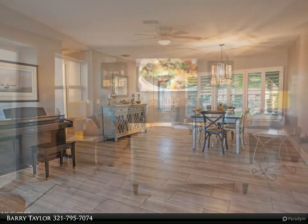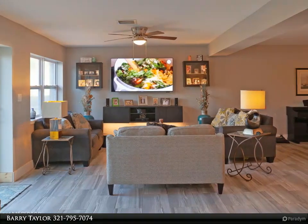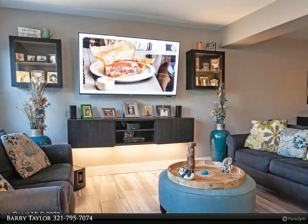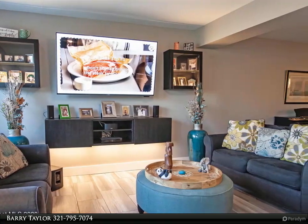The gorgeous gourmet island kitchen features a breakfast bar, beverage center, and casual dining area. The master suite is a sweet retreat with a large sitting area and spacious bathroom. The spacious yard is ready for your custom pool, as you'll see in the photos.